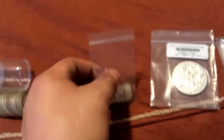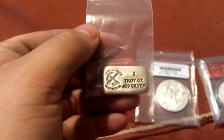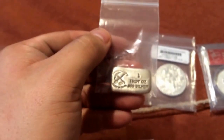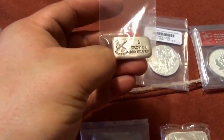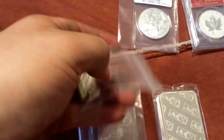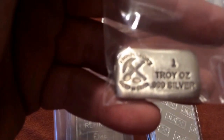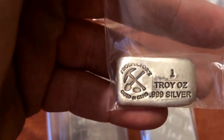Moving on, I got this from eBay. I've been looking at these for a while — just like on my other videos, I talk about Perth Mint silver bars. This is no exception. This thing is tiny in person. You can never really tell on the computer or the camera, but these things are tiny in person. But it is one ounce of silver from Prospector's Golden Gems.